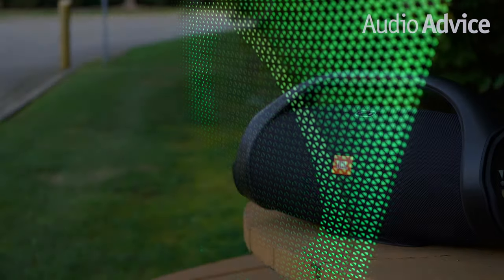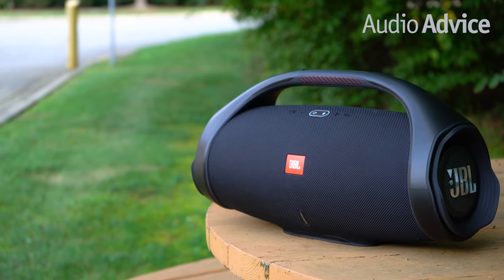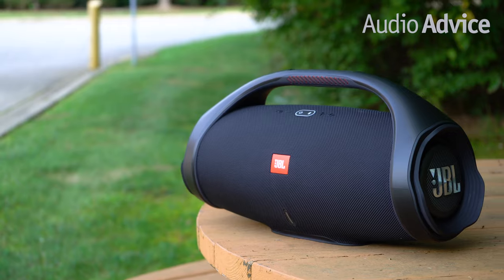We selected these based on the price, size, form factor, and features. They all feature Bluetooth functionality, and each one will perform the best in certain ergonomic habitats, such as at the pool, a camping trip, or your next backyard barbecue.